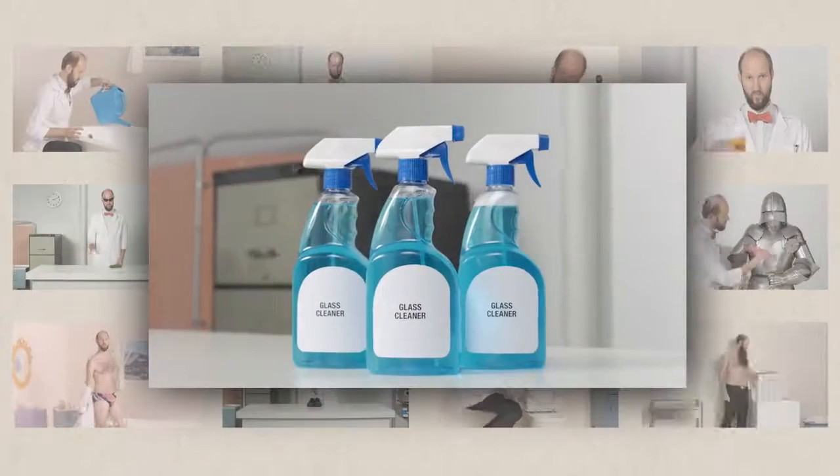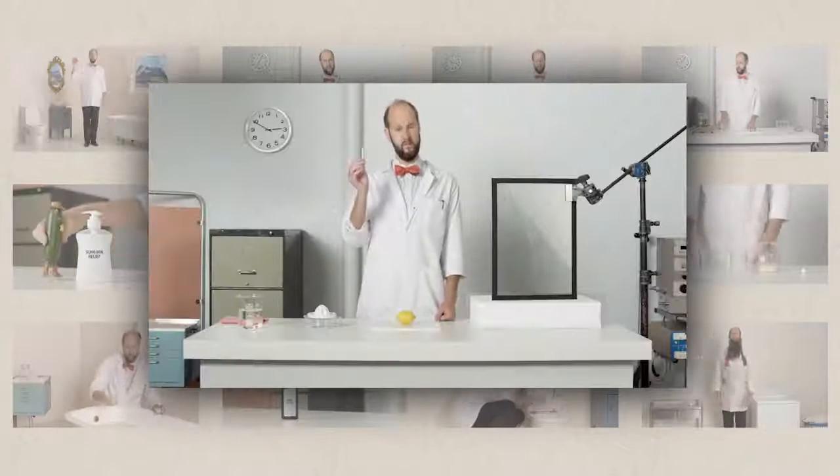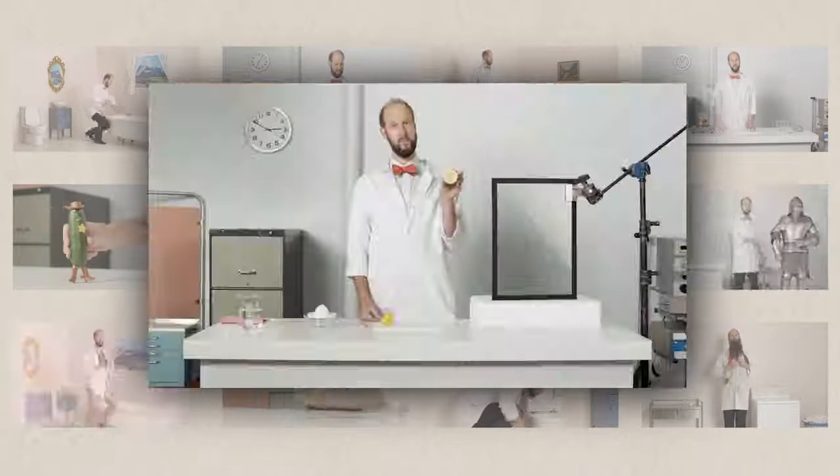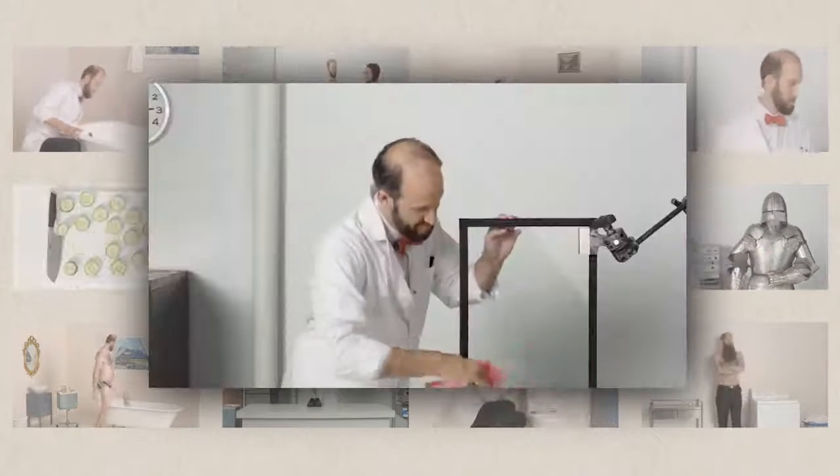How to replace plastic bottles of glass cleaner with... A lemon. Step 1: Slice the lemon in half. Step 2: Squeeze the lemon. Step 3: Combine juice with H2O. Step 4: Apply solution to soiled glass. Your glass is now clean.